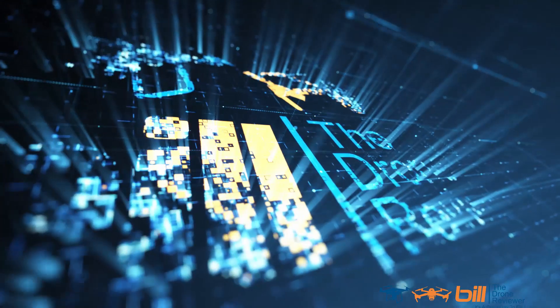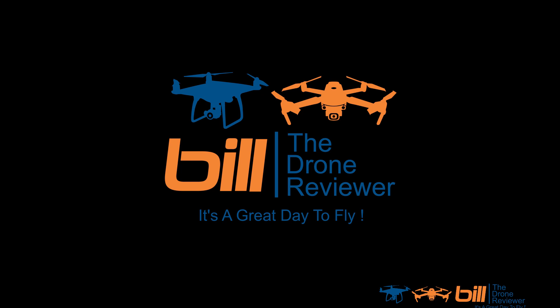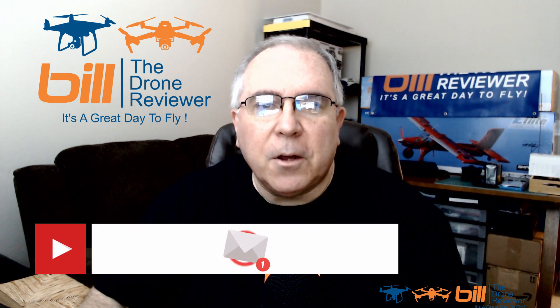DJI Mavic 3. Bill the Drone Reviewer here. If you like the content of this video or anything on my channel, make sure you hit the subscribe button and ring the notification bell so you don't miss any future content. With that, let's begin.